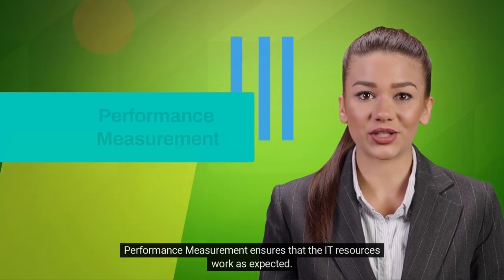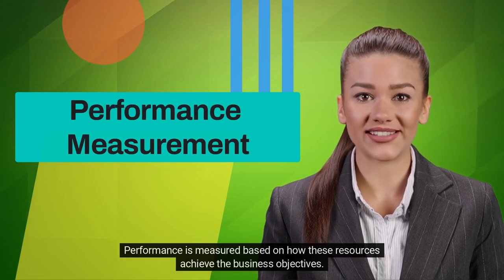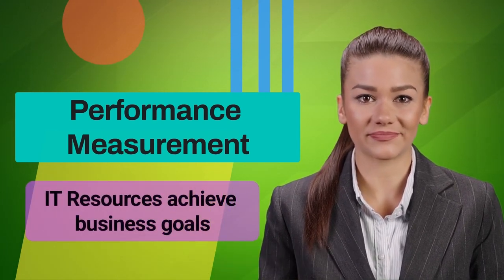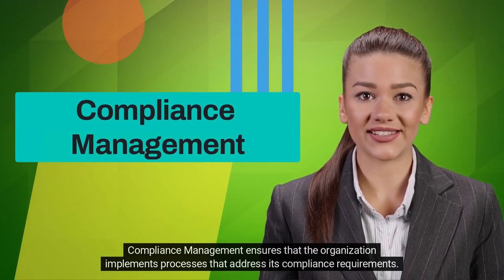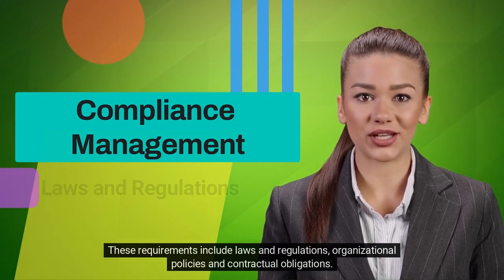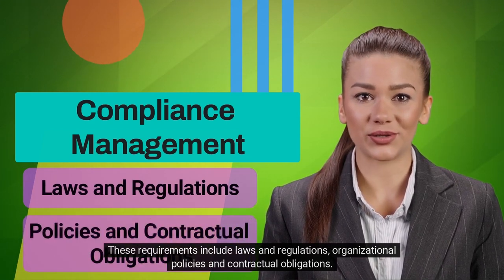Performance measurement ensures that the IT resources work as expected. Performance is measured based on how these resources achieve the business objectives. Compliance management ensures that the organization implements processes that address its compliance requirements. These requirements include laws and regulations, organizational policies, and contractual obligations.